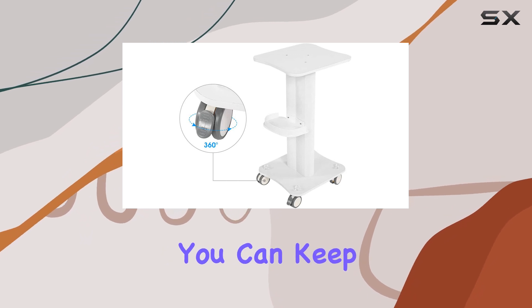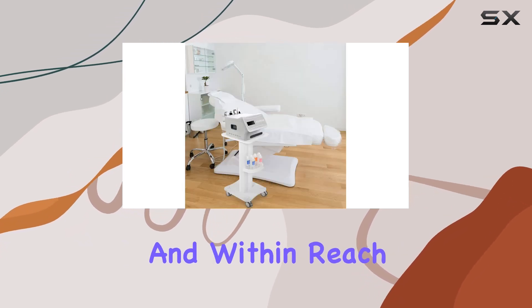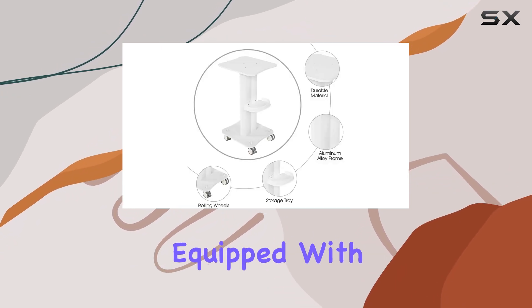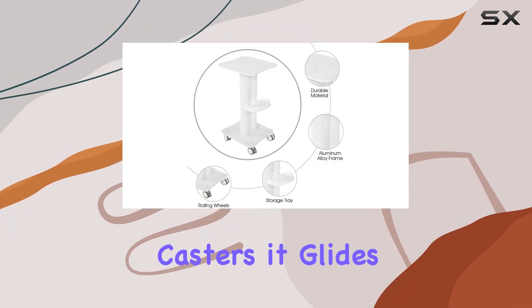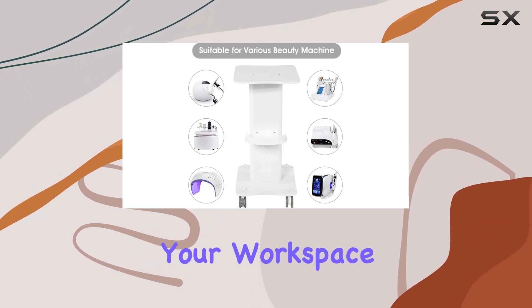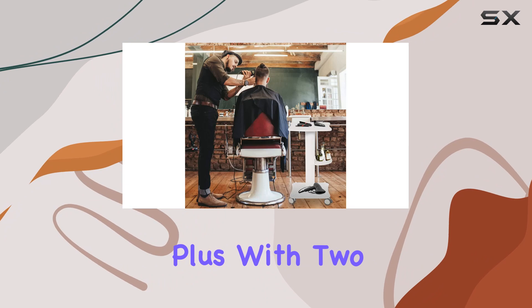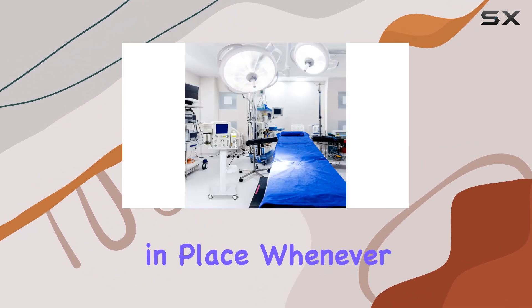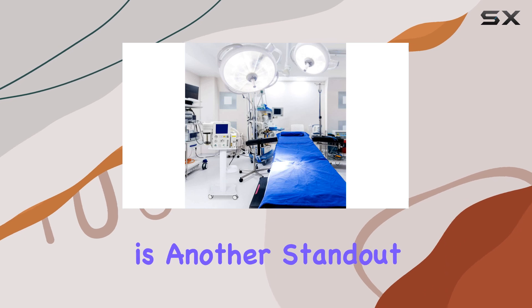Mobility is key in a salon setting, and this cart delivers. Equipped with four smooth casters, it glides effortlessly across floors, ensuring easy movement around your workspace. Plus, with two front casters featuring locking tabs, you can securely lock the trolley in place whenever needed.